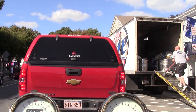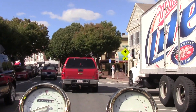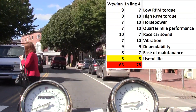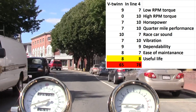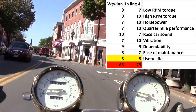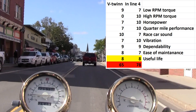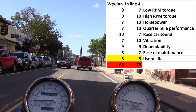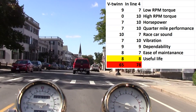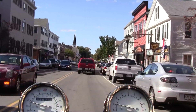The last category is useful life — how many miles can you get out of the engine. They're very similar, so I'd give them both an 8. To sum it up: the V-twin gets 65 out of a possible 90 points, while the inline-four gets 78 out of 90. From a strictly mechanical point of view, the inline-four is a superior design and a superior engine in just about all respects.